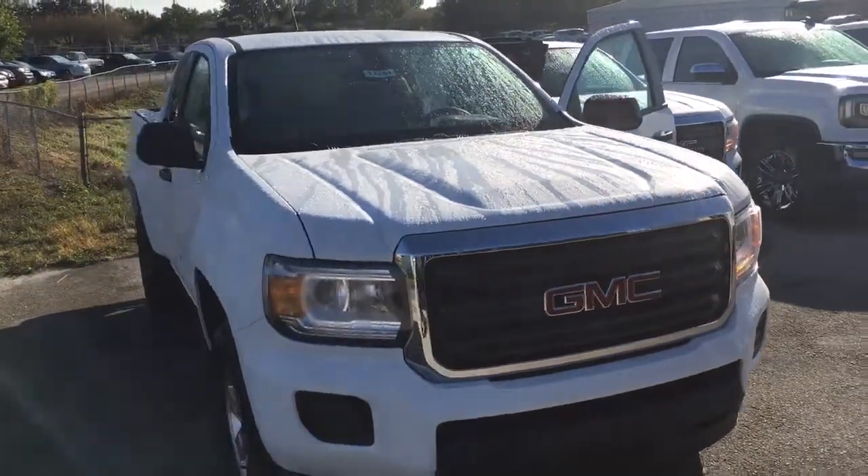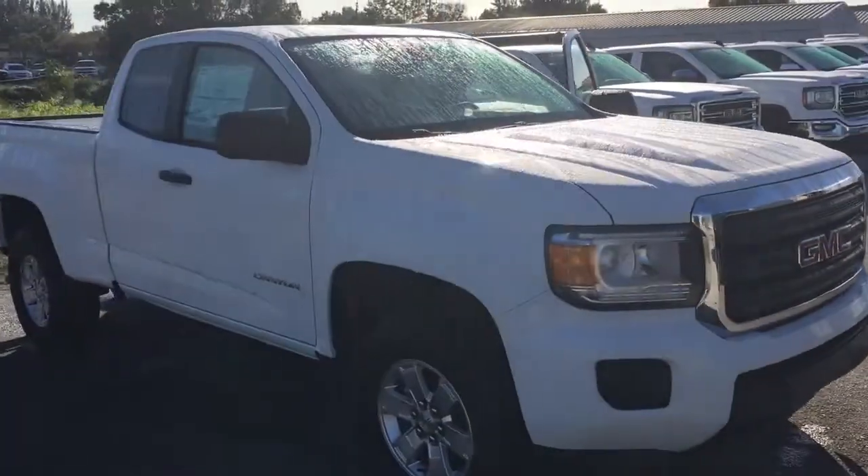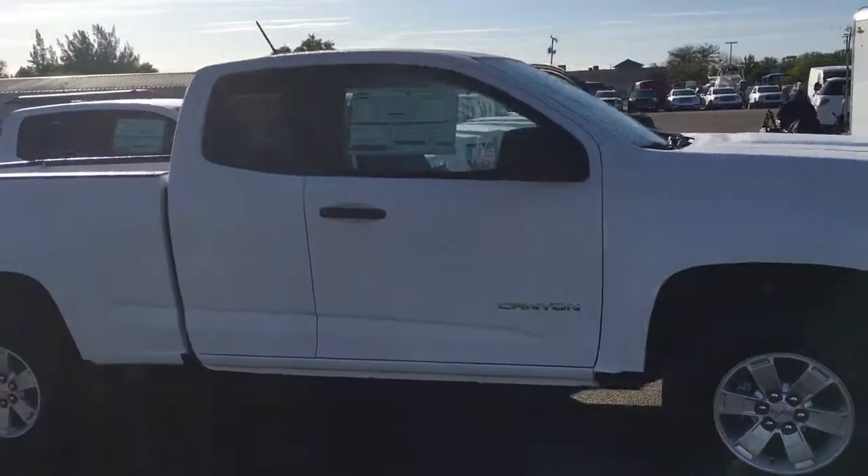Hello, my name is John Dee from Carls Buick GMC. I just want to shoot you a real quick video of a 2017 GMC Canyon Wolf Truck.